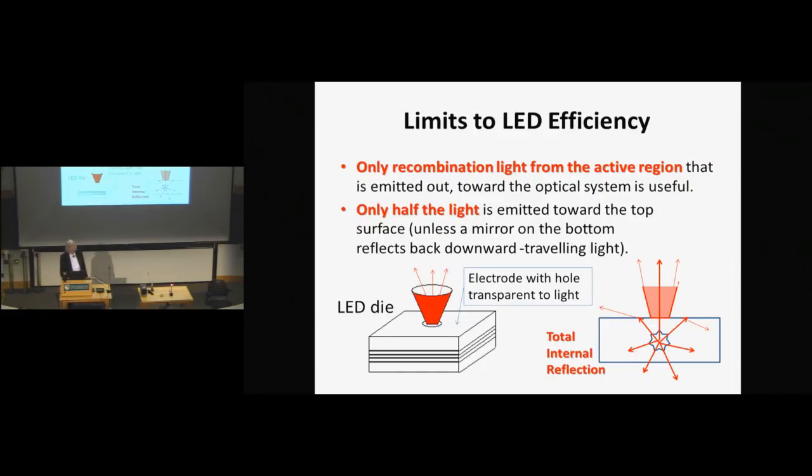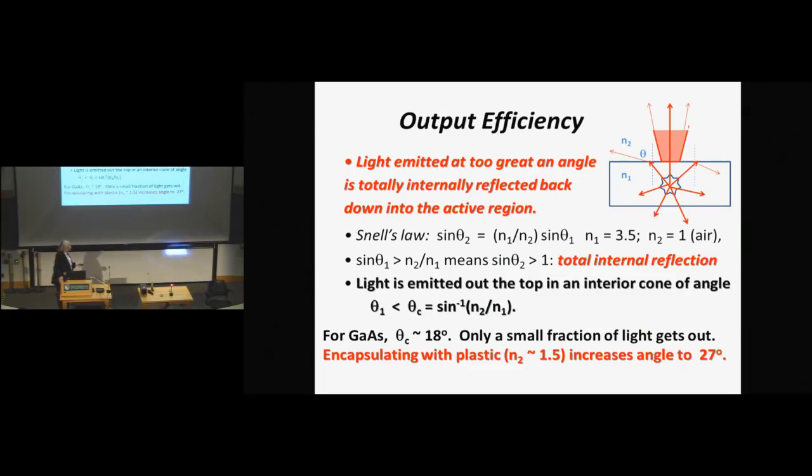The first thing to notice is that LEDs are not infinitely efficient. The light has to come out the top surface, and it can only come out through a certain cone of angles. If the angle gets too large, you get what's called total internal reflection, where the light reflects back into the sample rather than coming out. The amount of light you get out is limited by that angle, and in semiconductor LEDs the angle is actually very small.